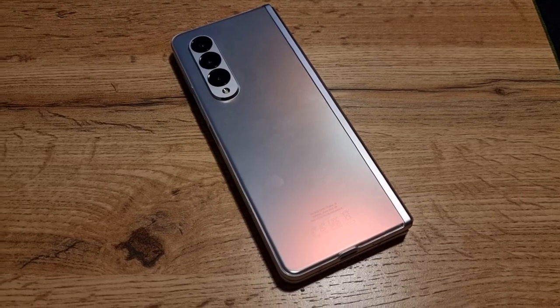Hello there, Gary here. I've been using the S21 Ultra for around about nine months now, and in a world of Z Folds and Z Flips, is the S21 Ultra still a good buy? Well, in my opinion, yes, and here's why.